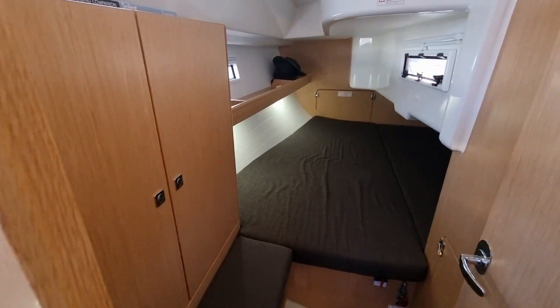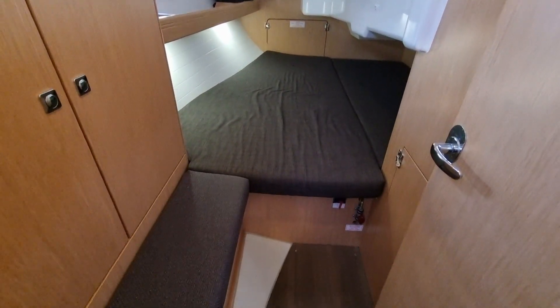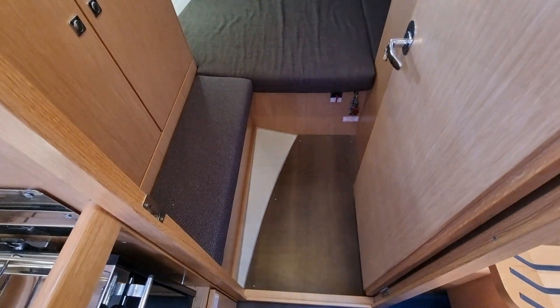The aft cabin features a large double berth, hanging and storage lockers, a long shelf and a seat that is particularly useful if, like me, you have a bad back and want to put your socks on with some dignity.